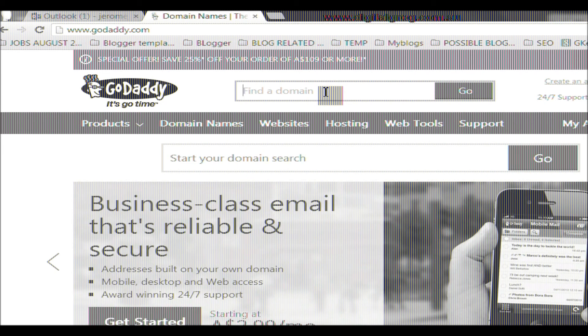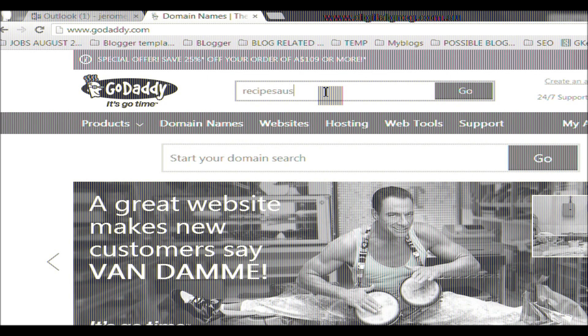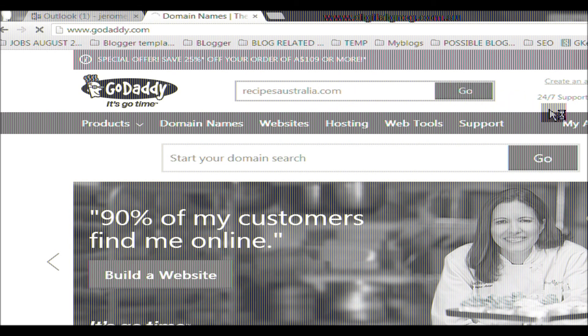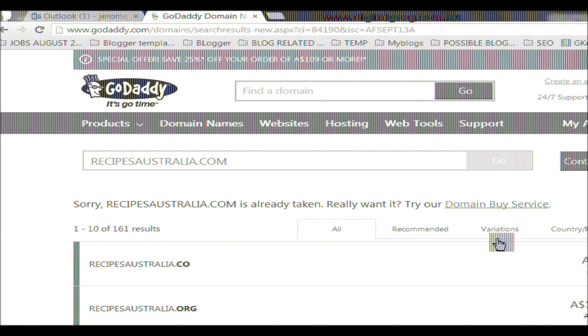Say I'm going to look for a recipe blog in Australia. So I'll type recipesaustralia.com and see what we get. Obviously, that's already taken. So what I'll do is type in 'of' — recipesofaustralia.com — and see if I get lucky.